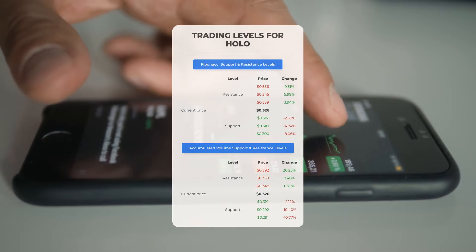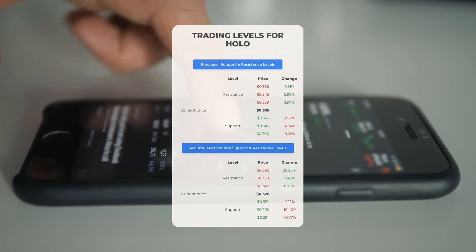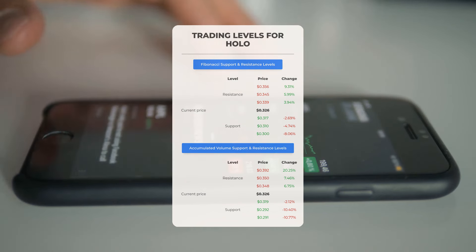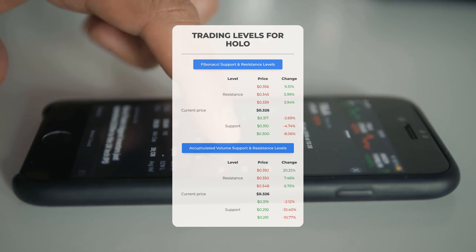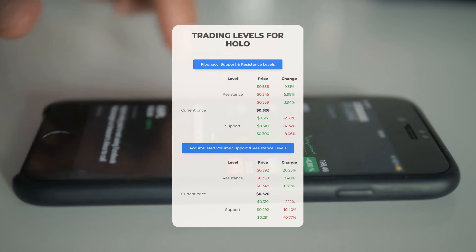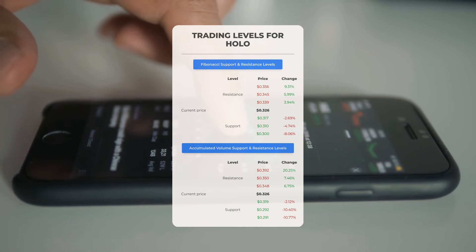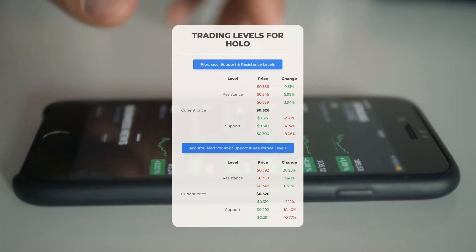Now let's discuss some potential day trading levels for Microcloud Hologram. In the event of an upward trend, the first resistance level is at 348 ten-thousandths of a dollar. If you do not currently own any shares, you may want to wait for this level to be surpassed before entering a position. For those already holding the stock, this could be a key level to consider for swing trading. On the downside, the first support level is at 319 ten-thousandths of a dollar — if this holds, it could present a favorable entry point anticipating a rebound.